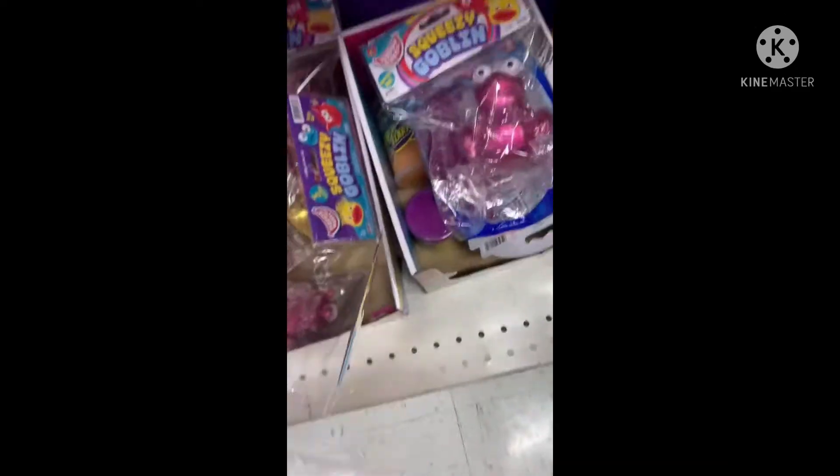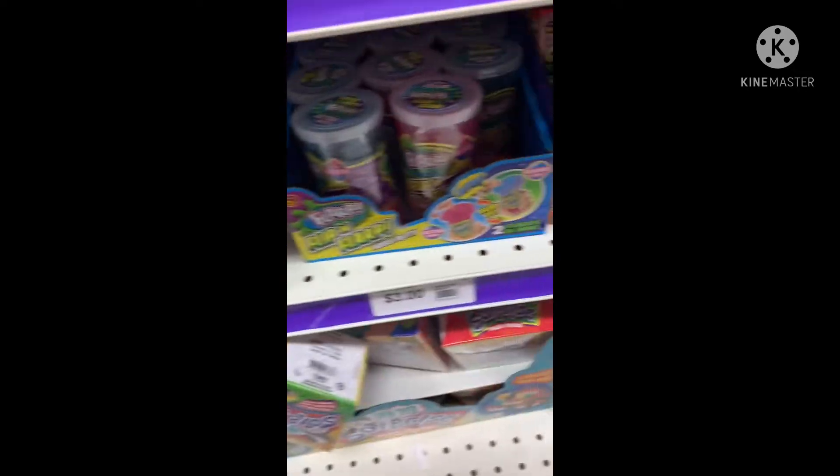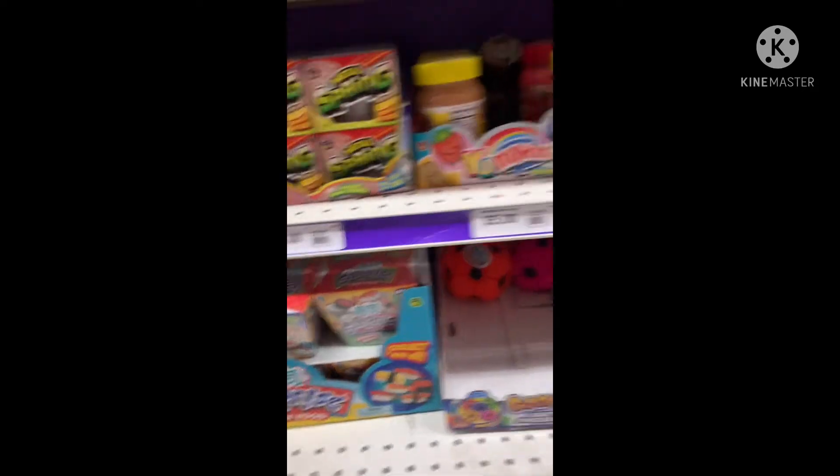They're at Party City fidget shopping. They have a lot of fidgets and a little bit of squishies — all these small fidgets. They have lots of slinkies and slime and these little squishy soccer balls.